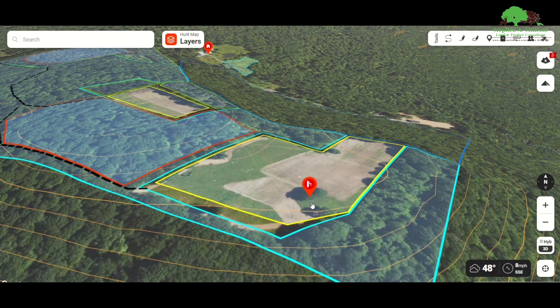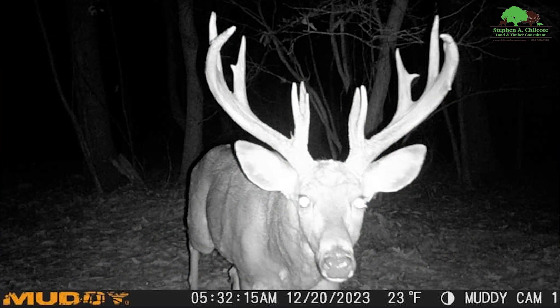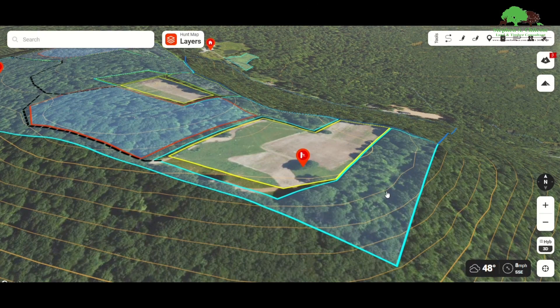The reason he called me is, as usual, the reason people call me is that they're not seeing any deer. This place can produce some really nice bucks, and we want to fix this up so he can start seeing them and getting in front of the rifle.